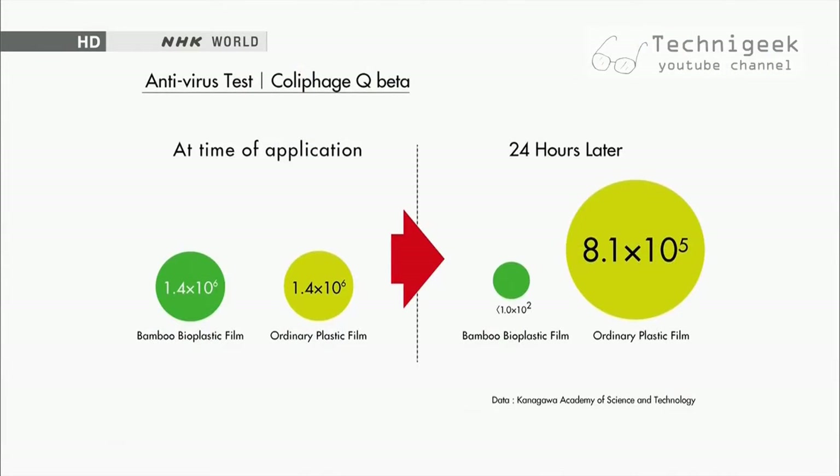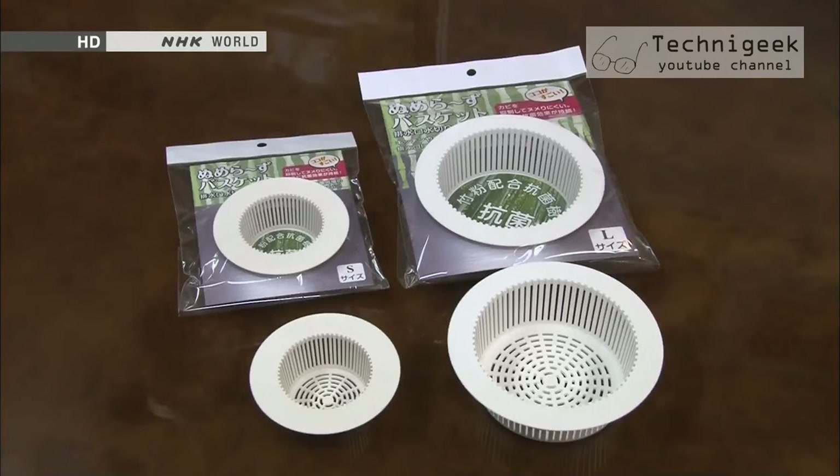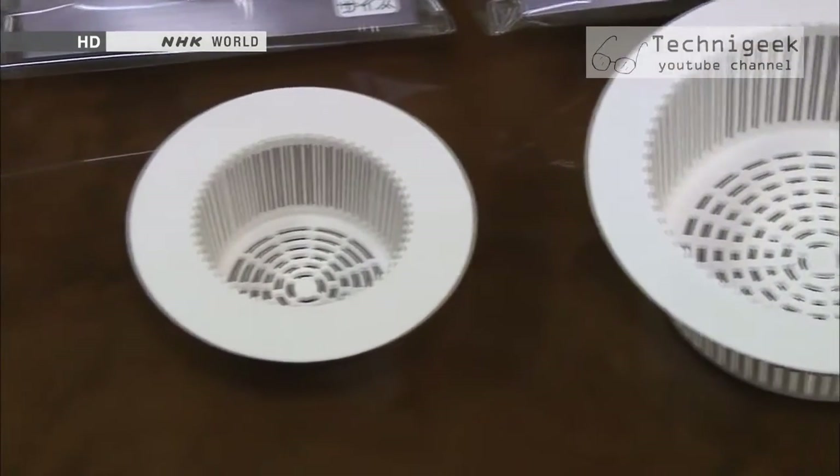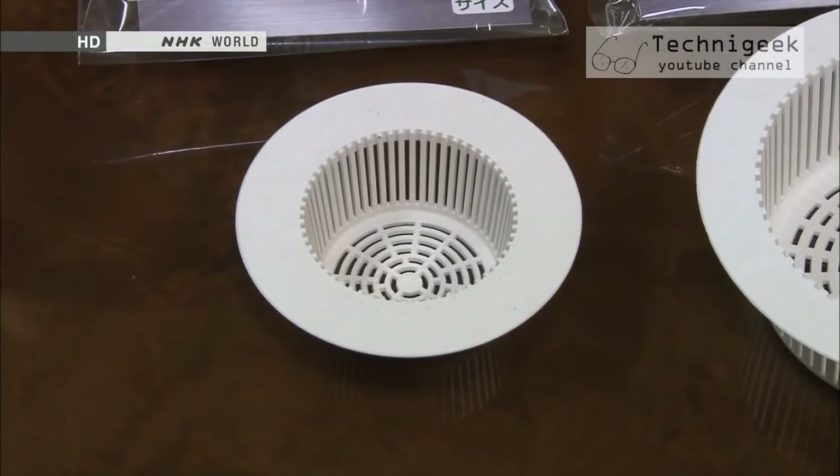The bioplastic made out of bamboo is expected to have a similar effect on noroviruses and influenza viruses. Union Sanyo has developed a variety of products using its bioplastic. One example is a strainer used in sink drains — it can be used for over a year without showing any signs of slime or mold, thanks to the bamboo's antibacterial properties.